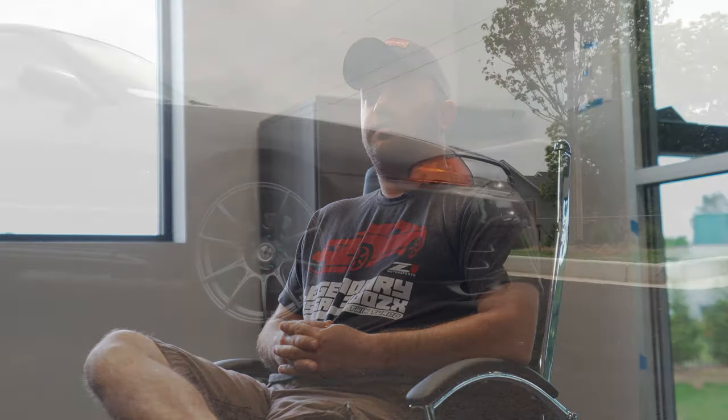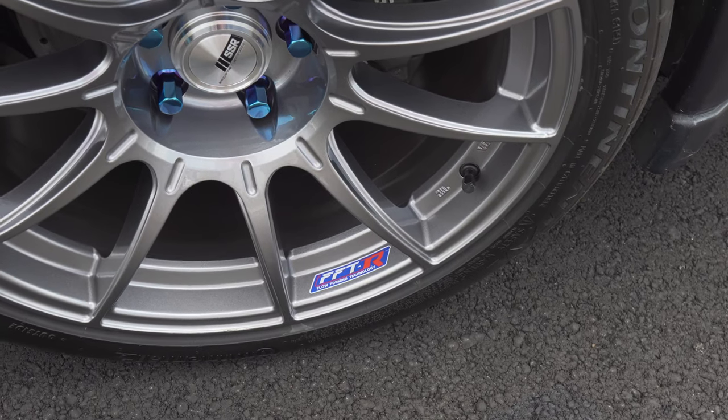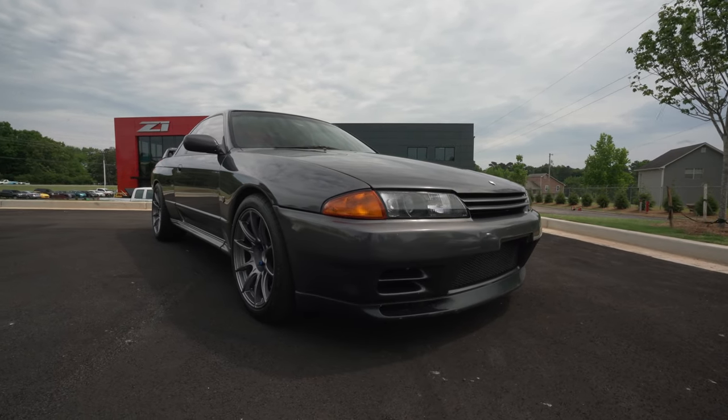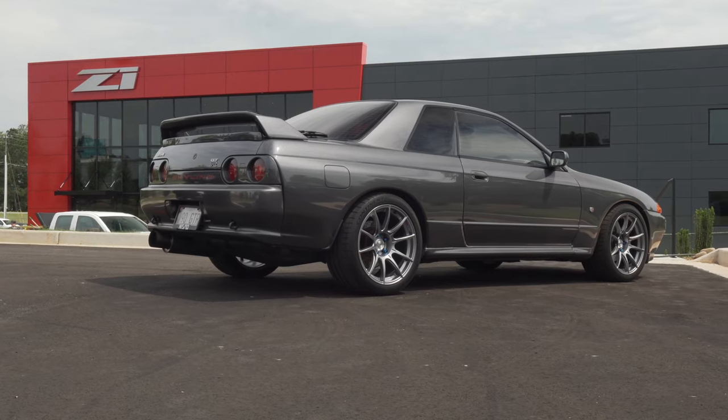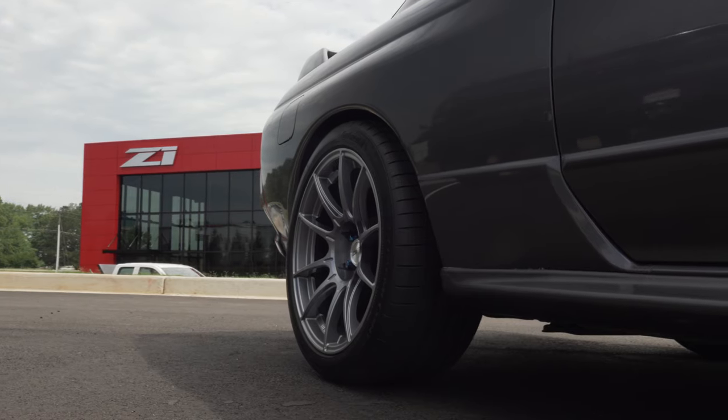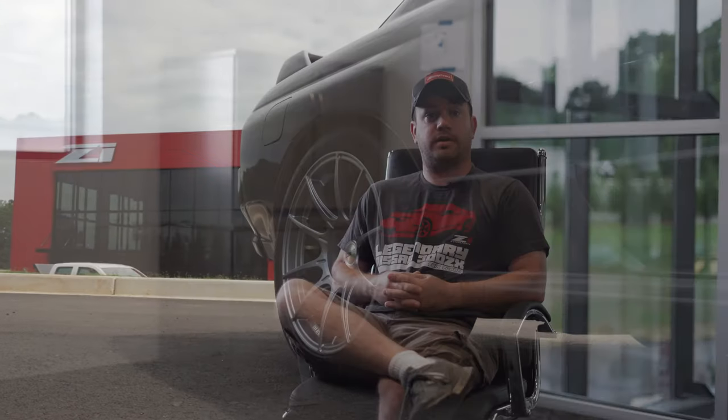Which is a very common problem with a stock GTR. As it sits now, it has a set of SSR GTX 01 wheels — 18-inch, 9.5, 15 offset, square setup — with 275-35 Continental Extreme Contacts. The car came with Impul springs and shocks for the lowered stance. They're not coilovers, but they ride like coilovers. Very firm, and they ride really well. It's got a nice aggressive stance to it.